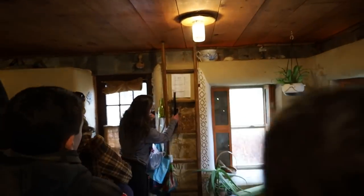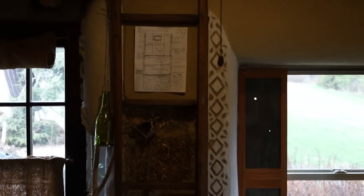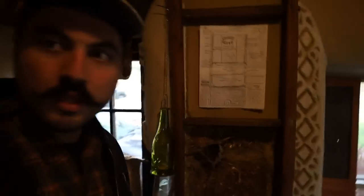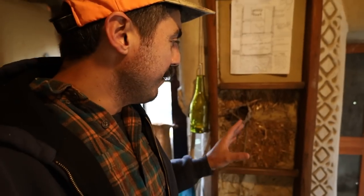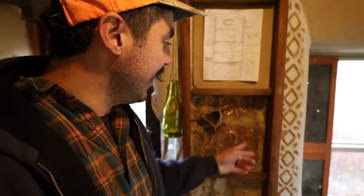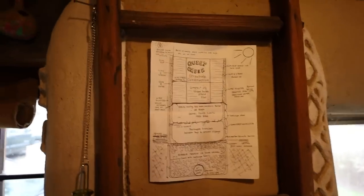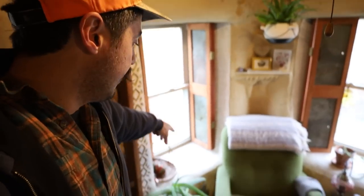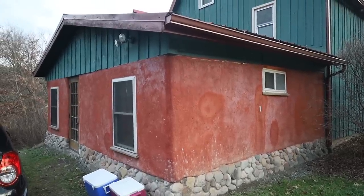Right here they left a section open — you can see the different layers. They call it the truth window, where they leave one part of the wall open so you can actually see the straw inside. That's what these walls are made of, and that's why they're so thick. You see these beautiful windows — they're very deep. That's essentially just a straw bale with plaster over it, giving you these beautiful rounded deep cavities. It's a really beautiful architecture. Some people want to do this just for the look of it.